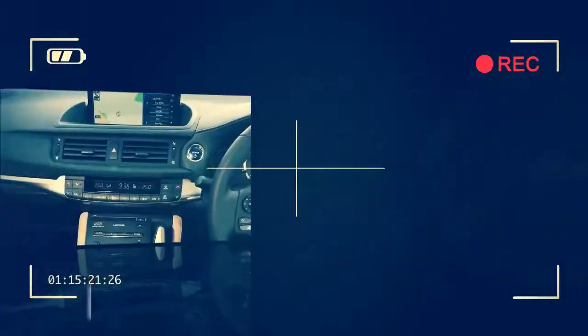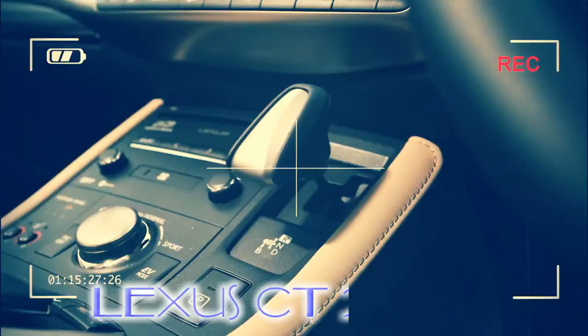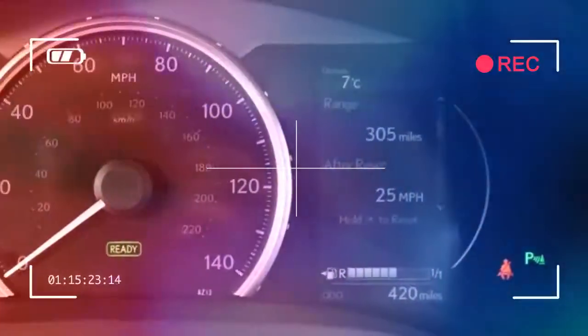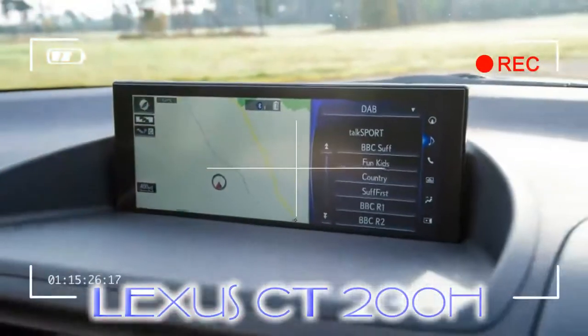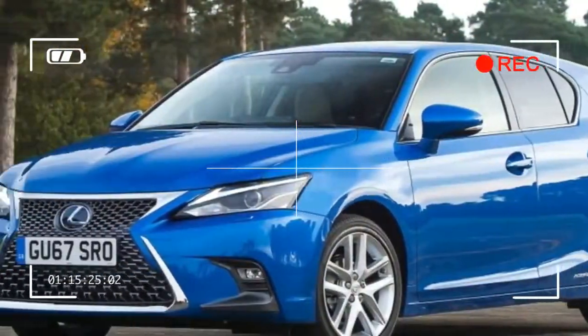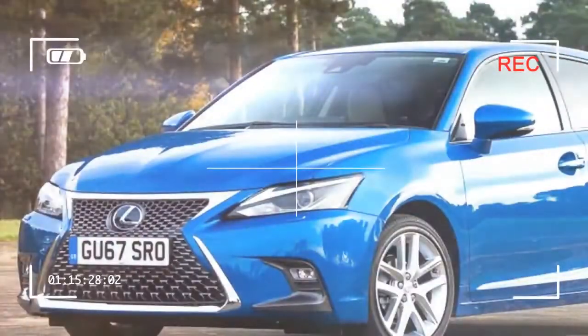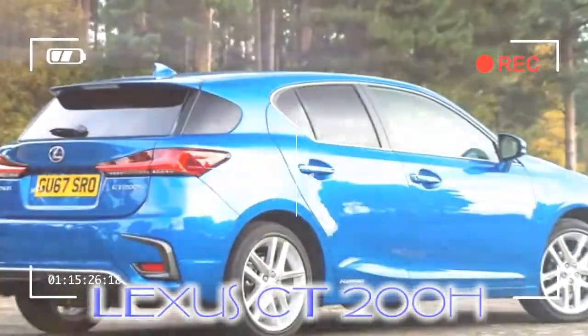This week, Lexus boss Yoshihiro Sawa told Auto Express that the future of his brand's smallest car is in doubt. The popularity of crossovers and SUVs mean sales of the CT200H have suffered, despite its fuel-sipping petrol-electric powertrain. In order to maintain momentum before the hybrid hatch is replaced or axed, Lexus has carried out some tweaks.